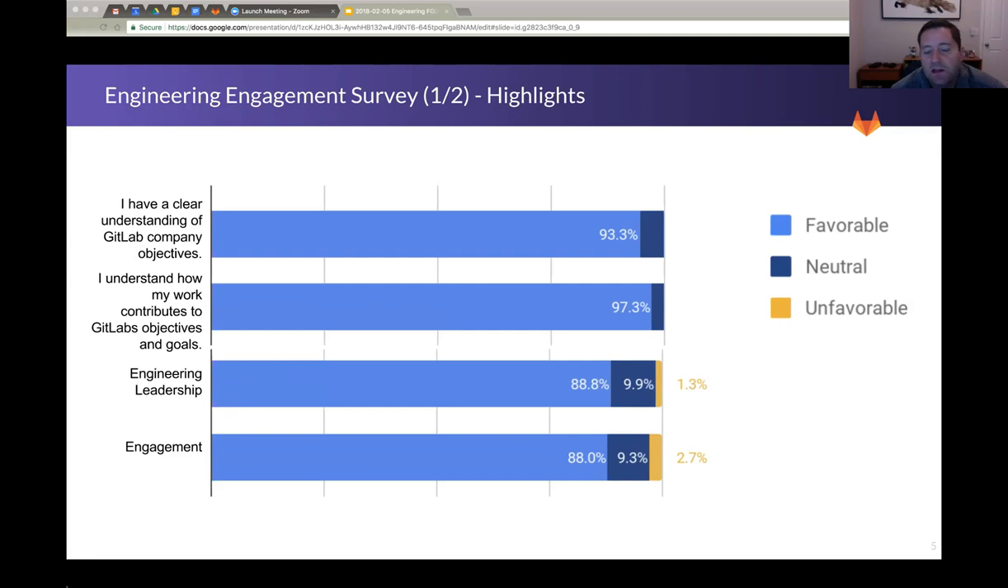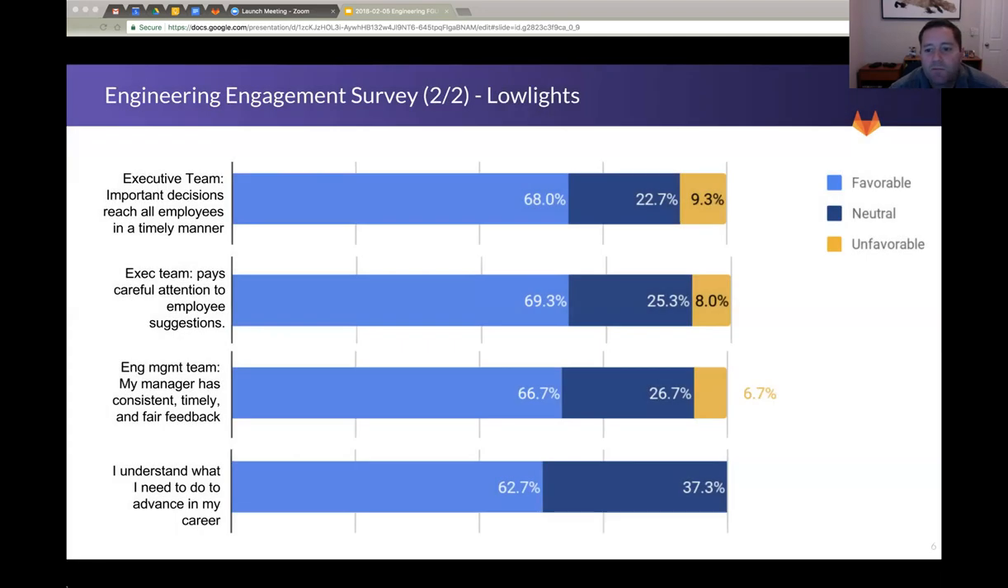In terms of low lights, I plucked out four. One is decisions made by the exec team — people feel they're not communicated out in a timely manner, so we can make progress on that. Is the exec team paying careful attention to employee suggestions? People don't feel that's happening, so we can make progress on that. But within the engineering team, 'my manager gives consistent, timely, and fair feedback' — people don't feel like they're getting that. I've actually seen this before at my prior company, and we were able to fix it through some changes to one-on-ones. We'll do that same thing here and see if people's feelings change about this by the next survey — maybe we'll do this every six months or so.